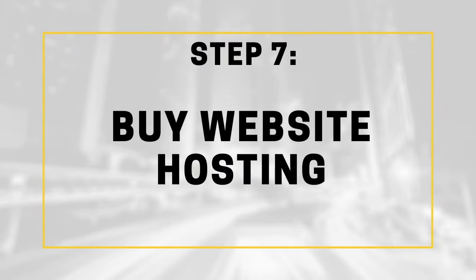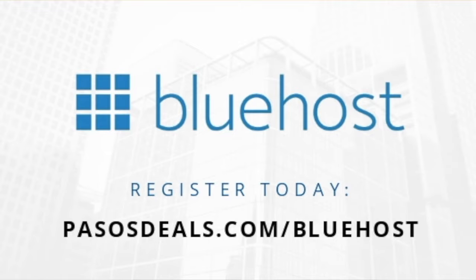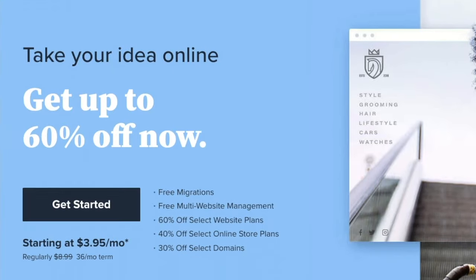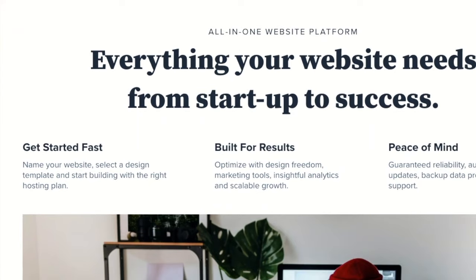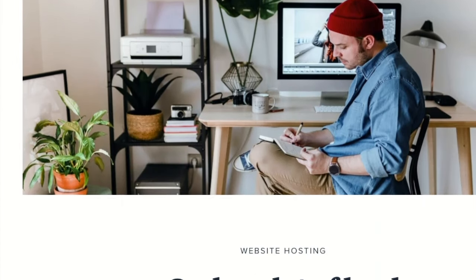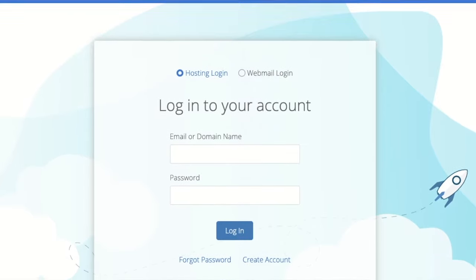The next step is to buy web hosting. I always recommend choosing Bluehost because they're the most reliable business for any kind of startup. You also get a free domain, a free SSL, and access to 24/7 support with all of their web hosting packages. Once you pay for your plan with Bluehost, you'll get your login credentials and you'll want to save this information and deliver it to the web designer in the next step.